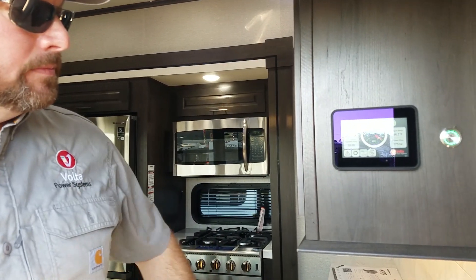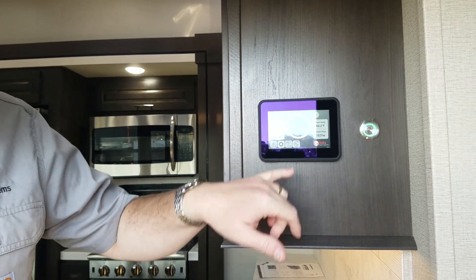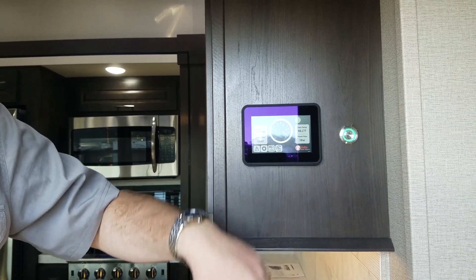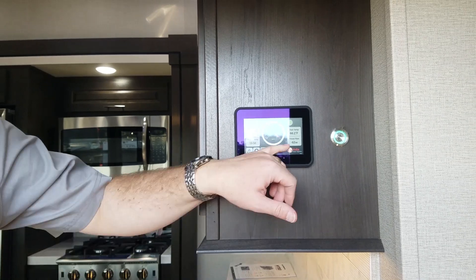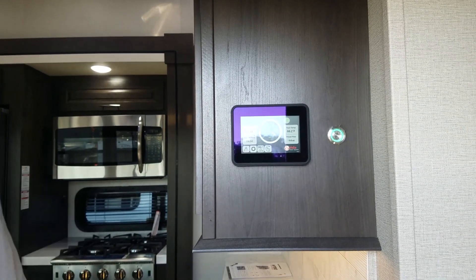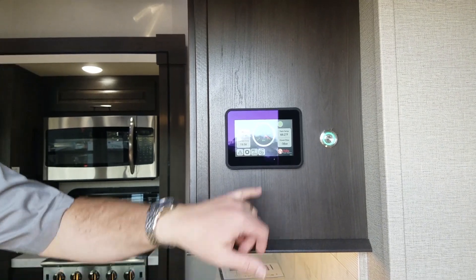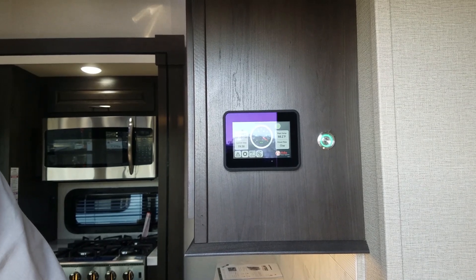Whatever was running is still running — it looks like an air conditioning unit and something else. It just went off, and you can see the runtime jumped to 866 hours. Now the solar has kicked in — we've got power coming in, so yeah, that'll last you a little while.